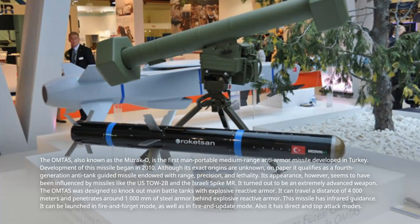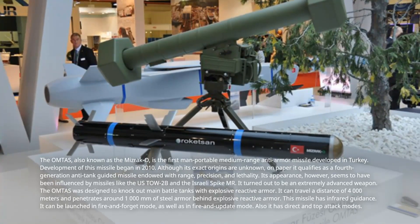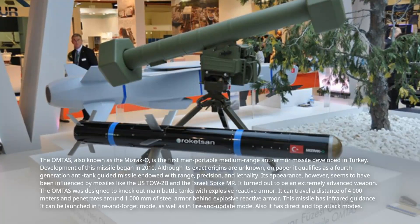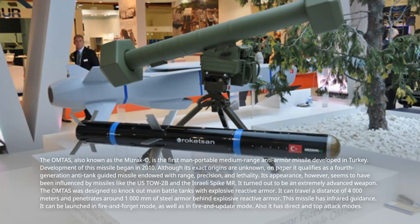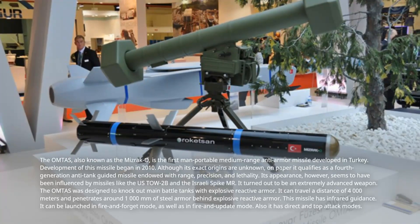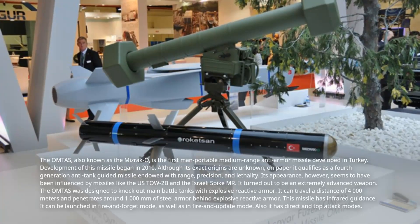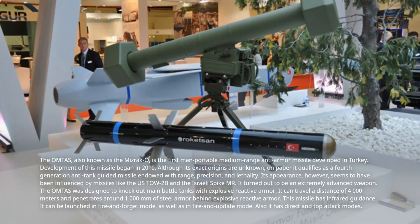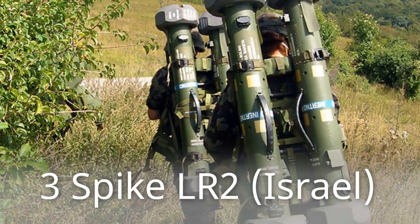It turned out to be an extremely advanced weapon. The OMTAS was designed to knock out main battle tanks with explosive reactive armor. It can travel a distance of 4,000 meters and penetrates around 1,000 millimeters of steel armor behind explosive reactive armor. This missile has infrared guidance. It can be launched in fire-and-forget mode as well as fire-and-update mode, and also has direct and top attack modes.